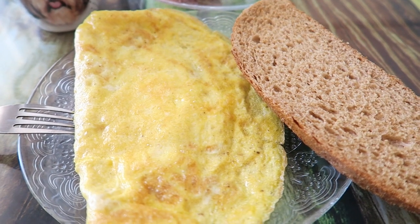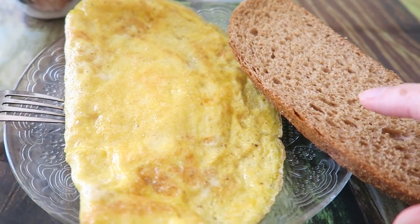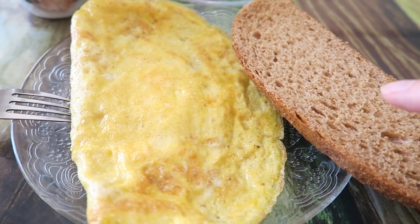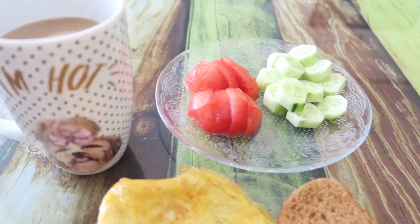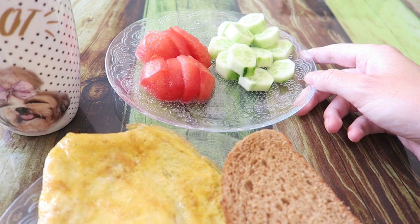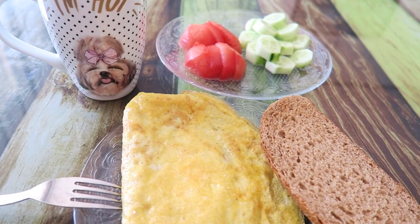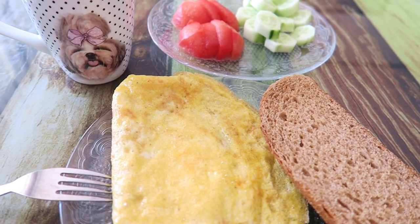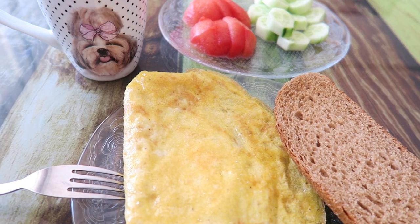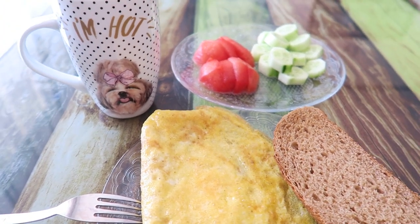This is my breakfast for today: one slice of whole wheat bread, an omelet, my morning coffee, and some tomato and cucumbers. I sometimes also make an omelet with vegetables in it, or scrambled eggs, and sometimes some olives as well, so you can definitely switch it up a bit. I'm very happy that I can still eat my Turkish breakfast.